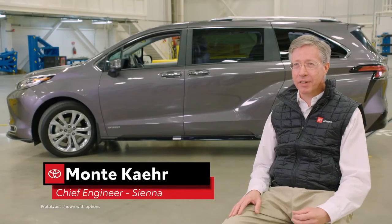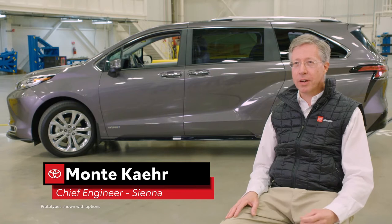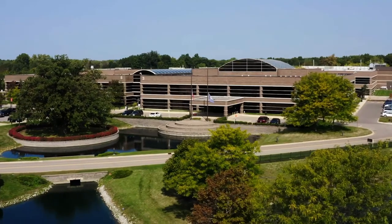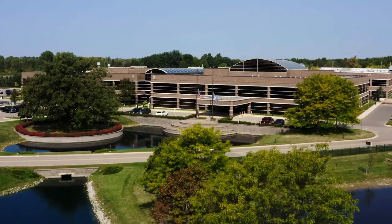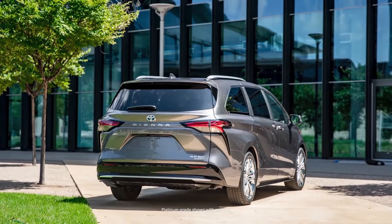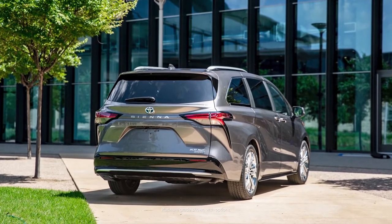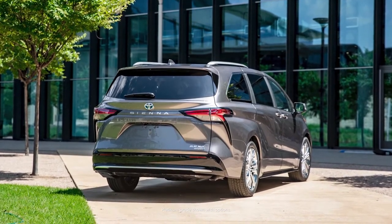I'm Monty Kerr, Chief Engineer of the Sienna, and we are here in Ann Arbor, Michigan in Toyota's North America Research and Design Headquarters in the Safety Test Building. What we have here before us is the fourth generation Sienna. It's actually all new from the ground up and it has a new electrical platform. Because it's all new, we had a huge opportunity to reconsider what a minivan is.